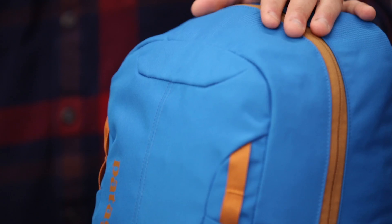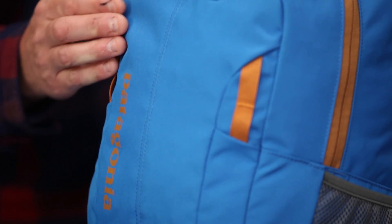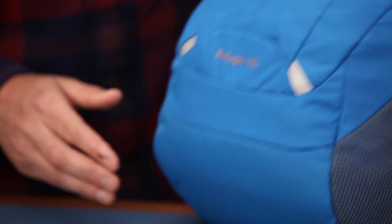This bag's built with 450 denier recycled polyester. It's a plain weave on the top and it has ripstop on the base for added durability.